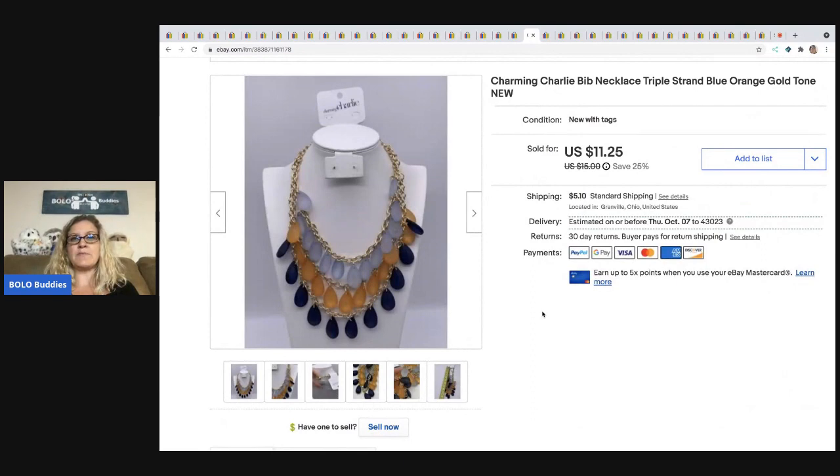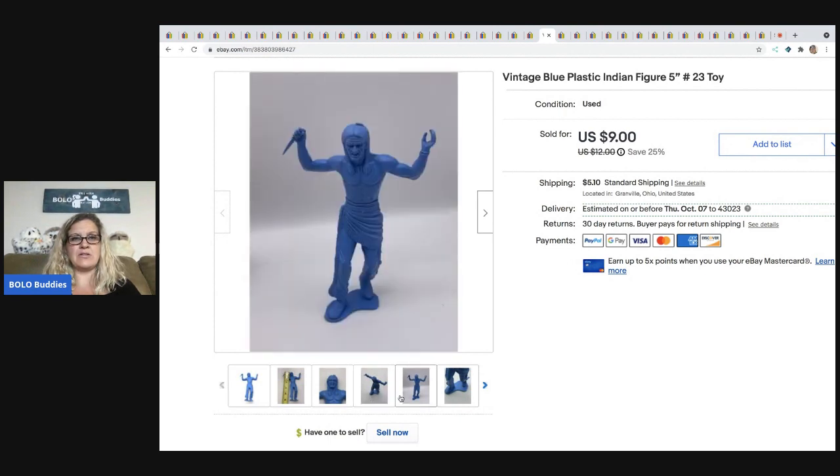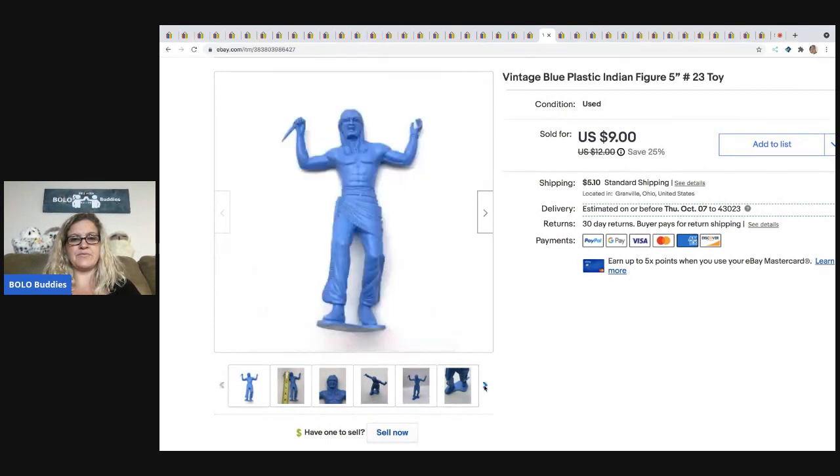The next item is this Charming Charlie Bibb necklace. I got this out of a bulk buy of 344 pounds of jewelry — sourced it on eBay to sell on eBay. Took a best offer of $9, and the buyer was all in for $13.53. I had about $0.50 in it. The next item is this larger Indian cowboy figure — not your standard 2 to 3-inch figure, this guy is 5 inches. He looks like the little ones but he's bigger. I wasn't sure if he was going to be big money, but he ended up being bread and butter, which is fine. Sold him for $9 and the buyer was all in for $15.10.